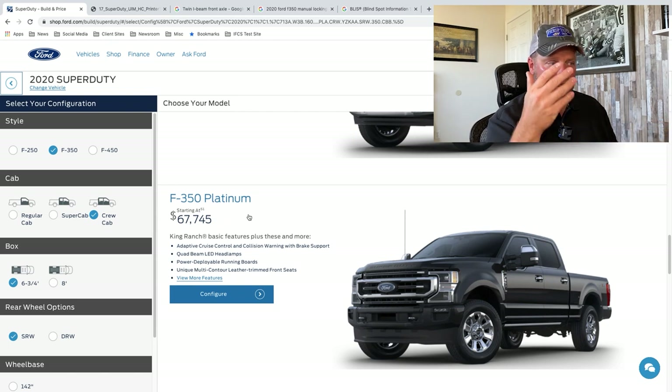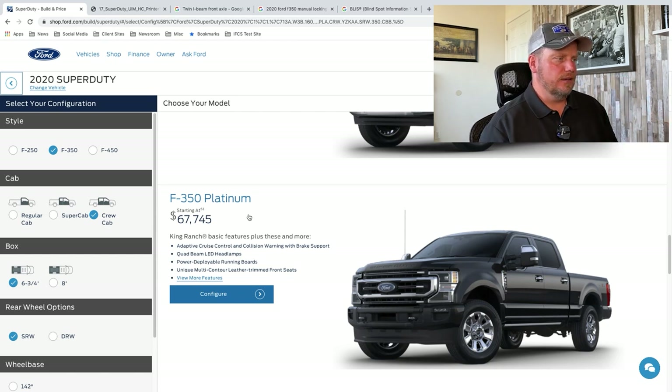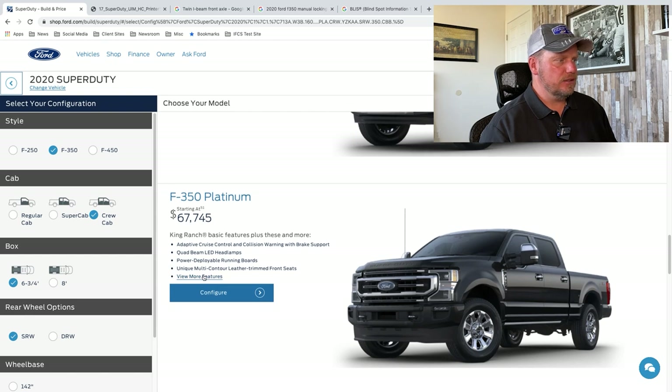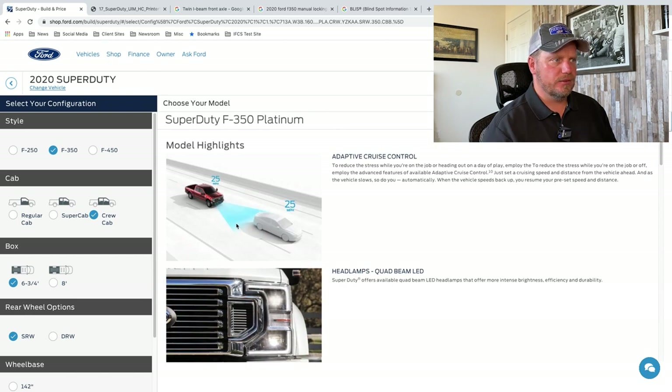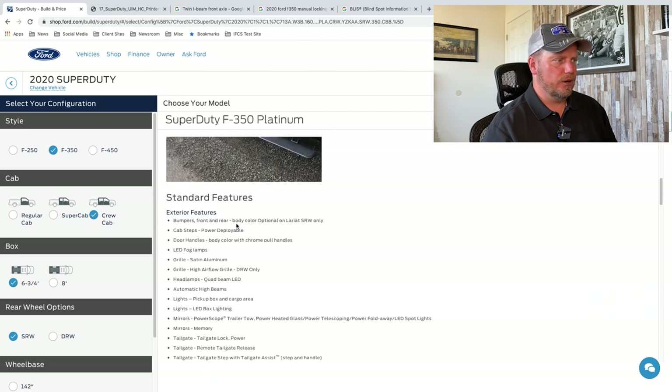Quad beam LED headlamps. Power deployable running boards — those are the running boards that come out and deploy. There's the headlamps and the power deployable steps. High airflow grille — they've allowed more air to come through into the air box and into the engine to cool down the diesel as well.